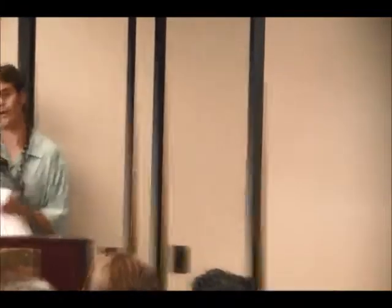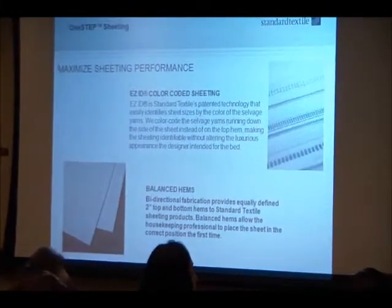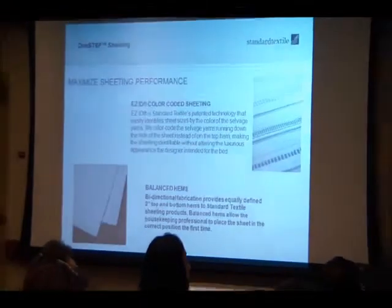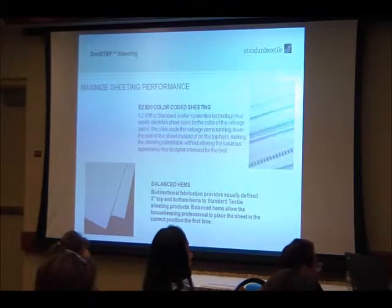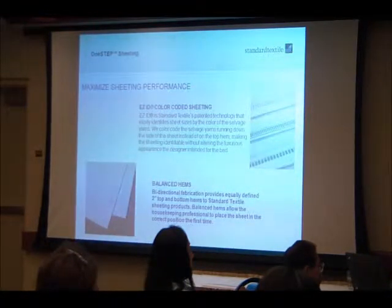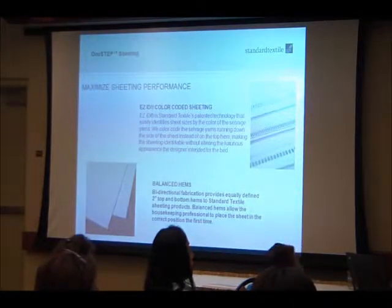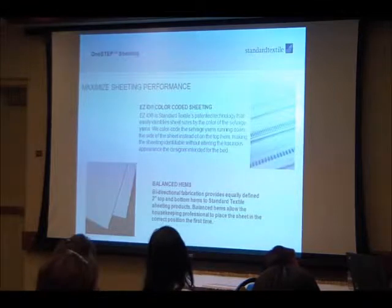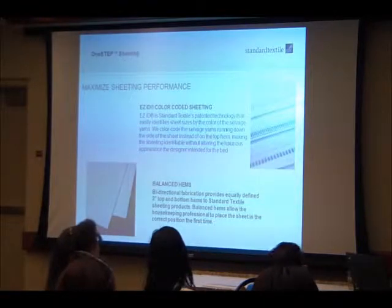That's Easy ID. Another feature is balanced hems — we put two-inch hems on both the top and the bottom of our sheets. Most companies do a two or three inch hem at the top but drop to a half or one inch at the bottom to save on manufacturing costs. Standard Textile does two inches at top and two at the bottom, so housekeepers can grab the sheet without checking which end is which and just throw it on the bed.